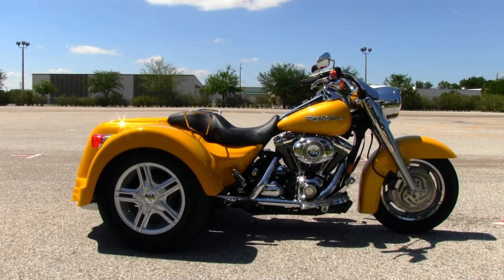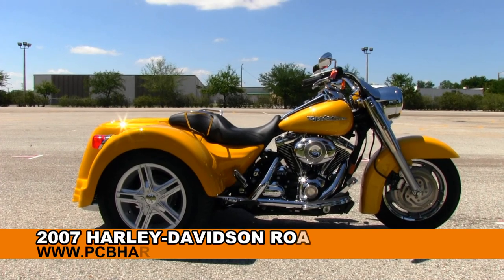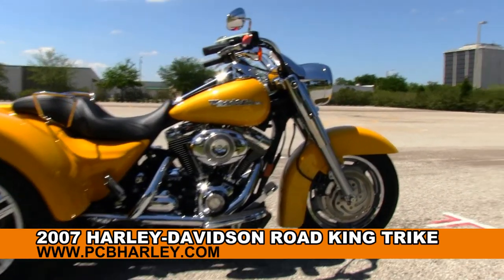Welcome everyone to Harley-Davidson of Panama City Beach. Today I want to show you this captivating used 2007 Road King custom trike.